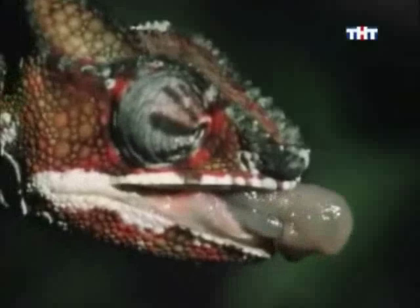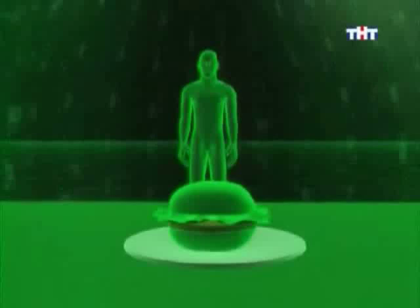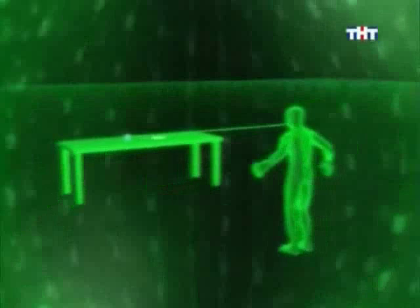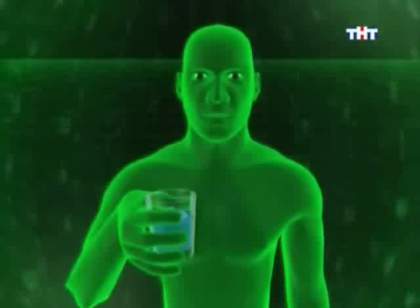Imagine if we had a tongue like a chameleon. It would be like an average man having a tongue that's more than three meters long. And it's powerful — the suction on the tongue of a 50-gram chameleon can lift the equivalent of a man picking up an 8.5-kilogram sack of potatoes with his tongue.